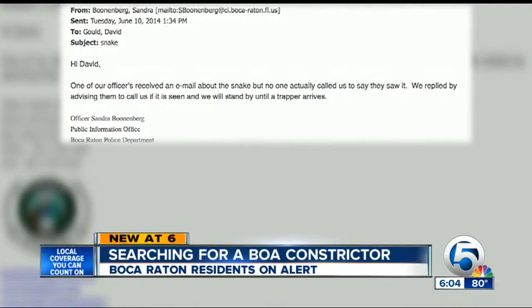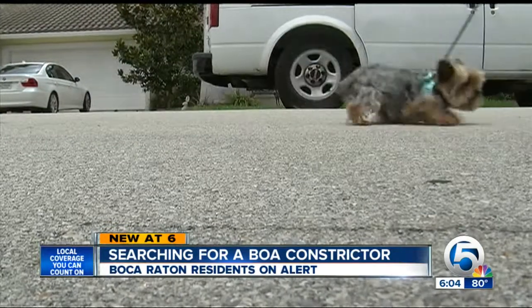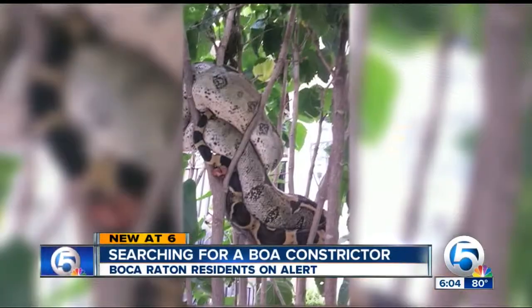The neighborhood called the Boca Raton police. The department told us they're on standby if it's spotted again, and they'll call a trapper. But if the snake crosses Davis' path — "Yeah, I would run. That's no question. But we've got to get it out of here."